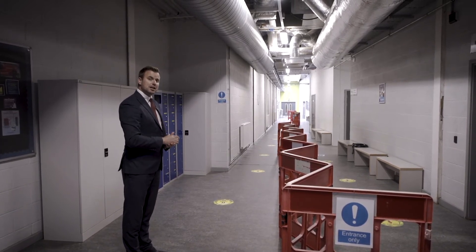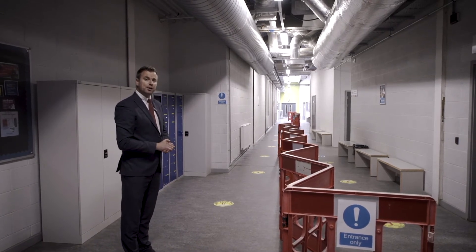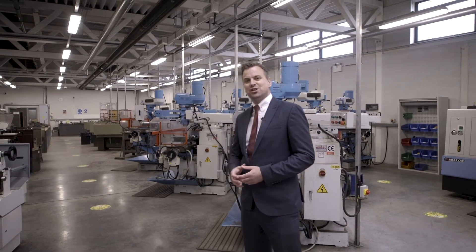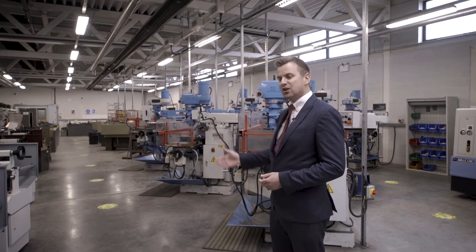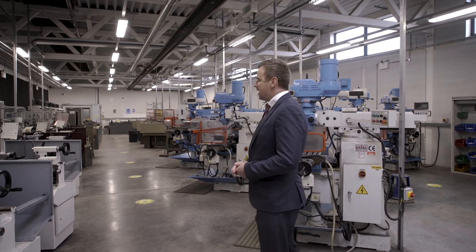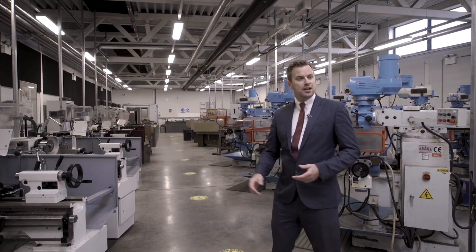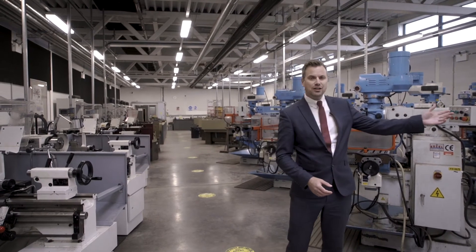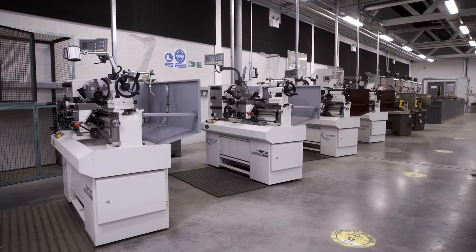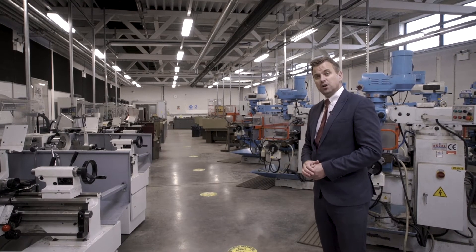I'm going to take you down into some of the engineering workshops to show you the control measures in place. As soon as you walk into the workshop, you'll see two-meter distancing stickers on the floor to give you that understanding of two meters. Each workstation — whether you'll be working on the lathes, the milling equipment, or the CAD equipment — is distanced at least two meters apart, and that is extended into the hand fitting areas of the workshop as well.